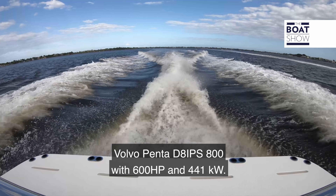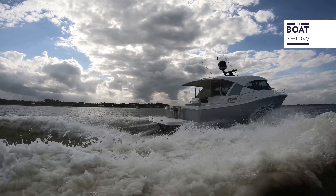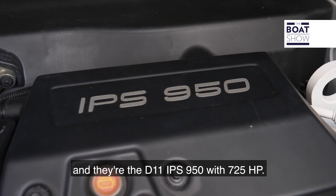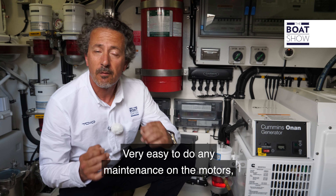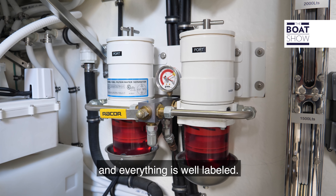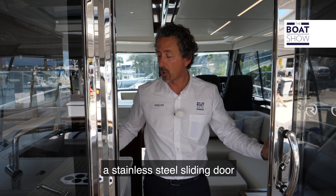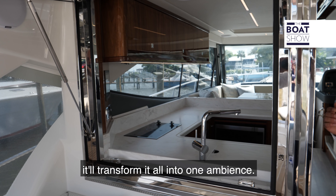On the floor of the cockpit, we have three huge fish boxes or storage bins — they're all insulated, and just look at the size. There's a quick-access mechanical hatch where we can see there's a Sea Keeper Series 9 for that extra stability. On port, we have a summer kitchen with a sink, a grill, and a hot plate. Opposite, we have a fridge, freezer, and ice maker.